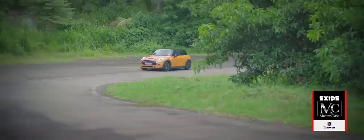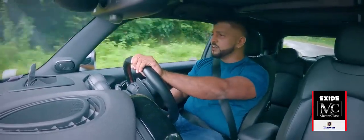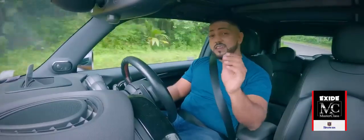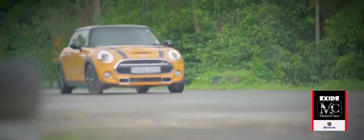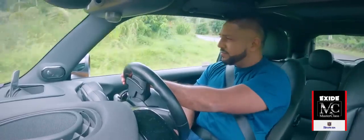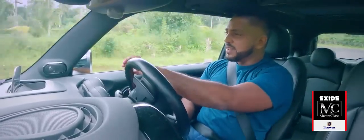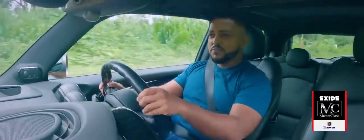Even though this car weighs twice as much as the old Mini at 2,500 pounds, its 2,000cc turbocharged engine produces about 190 horsepower — three times more powerful than what the old Mini had. If you've driven an old Mini, you know it's kind of like riding a kangaroo — bumpy and uncomfortable. But this car has adaptive suspension, so on the way to the race track I set it in soft and comfortable mode, and now at the track I switch it to sport mode, making it hard and sharp with that famous go-kart-like steering response the Mini is renowned for.